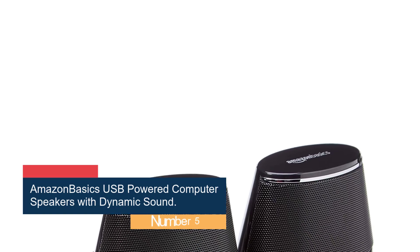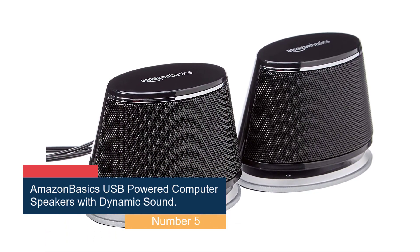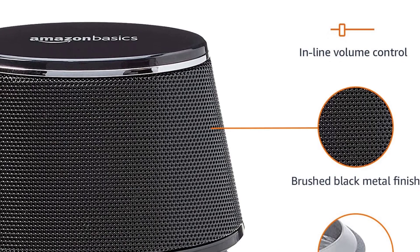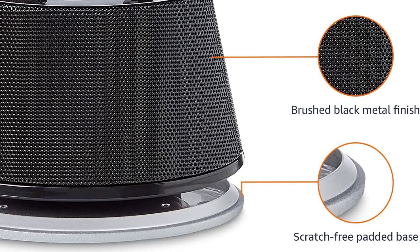Number 5: Amazon Basics USB Powered Computer Speakers with Dynamic Sound — best dirt cheap option. These Amazon Basics USB Powered Computer Speakers get you well-rounded audio for a rock-bottom price. If your budget is tight, you can't go wrong with this option.